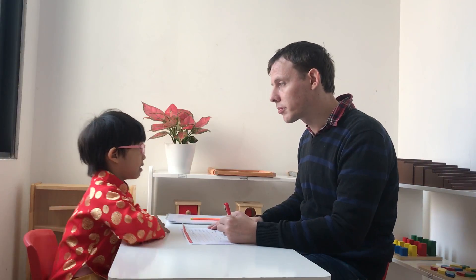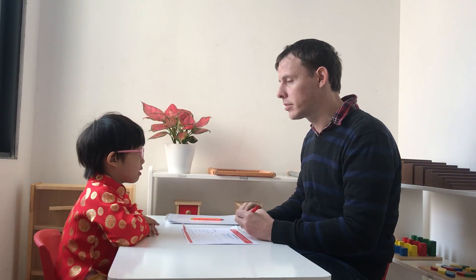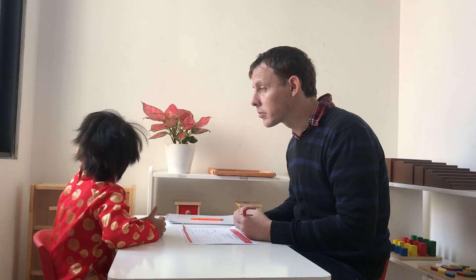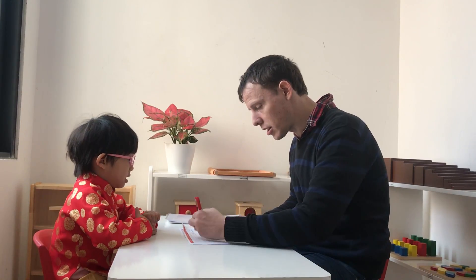How old are you? How old are you? Yellow. Very nice. And how's the weather today? Yellow. How's the weather? Sunny. It is sunny. Okay.